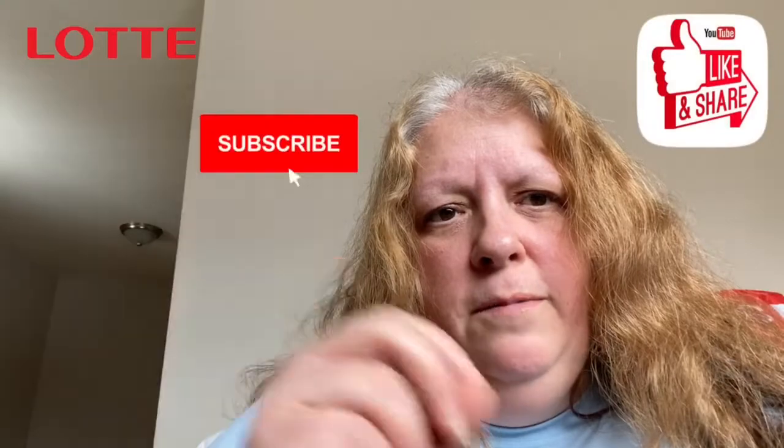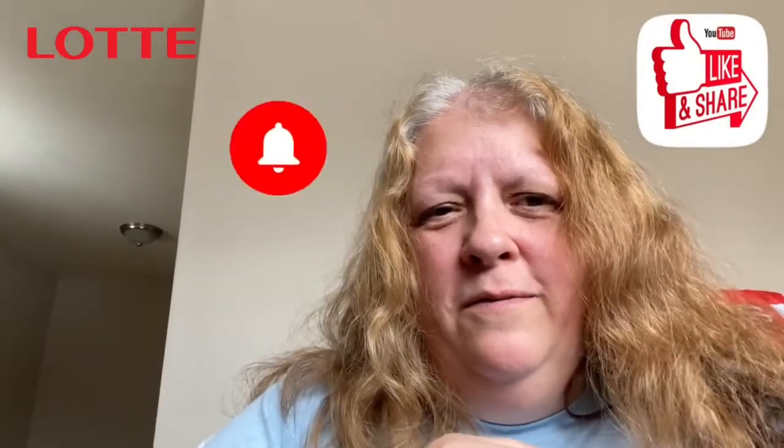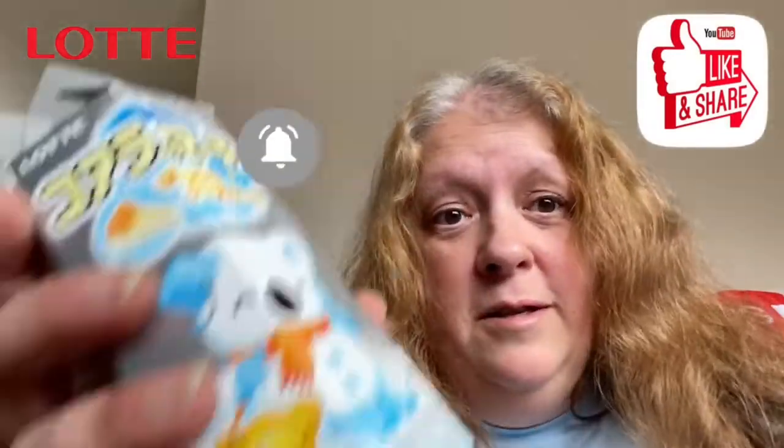Let's give these a shot and see what they look like. Before that, don't forget to check out the videos on the end screen, and if you enjoy this kind of content, hit that little bell and make sure you have it set to all notifications. Let's get started.